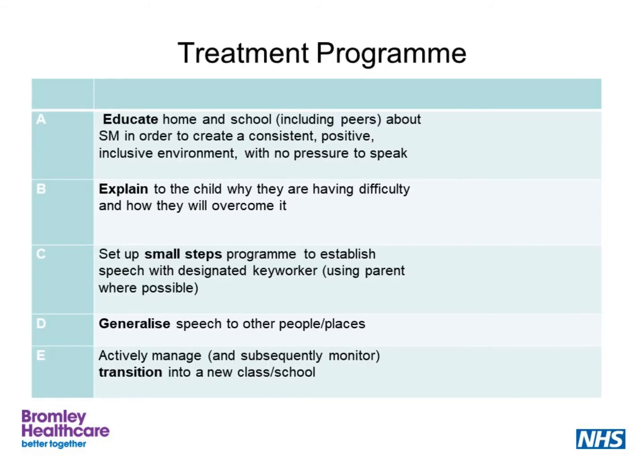Now let's look at what we can do to help. Working with a child involves a number of stages. The first stage is education, which involves helping others in the child's life to understand about selective mutism. It aims to reduce the pressure on the child and to create a positive communication environment. There's also a stage in which we explain to the child themselves so they can understand what to expect and their anxiety is reduced. We need to set up a programme with small steps so the child is challenged but never pushed beyond their comfort zone. In the last stages, we also keep an eye to the future — transitioning these skills into other places and with other people, and actively managing transitions to new classes or changes of school.